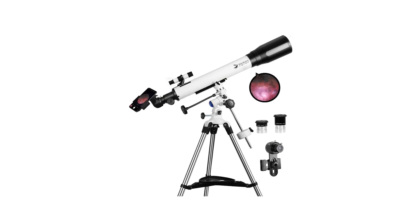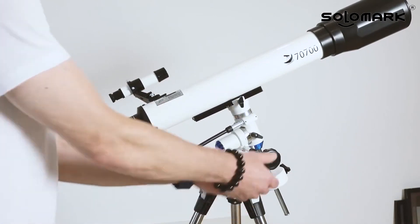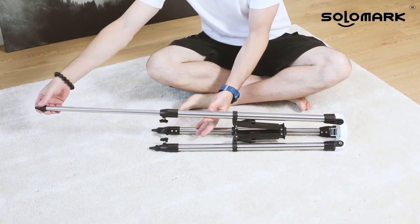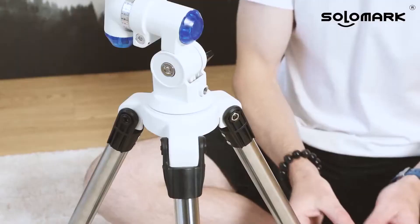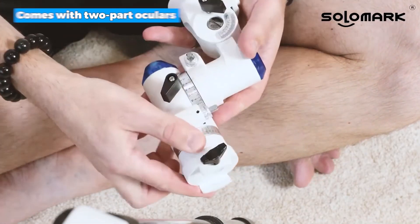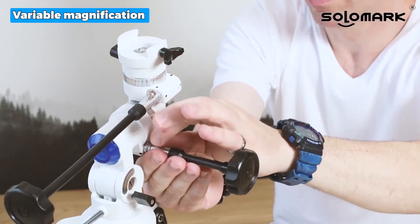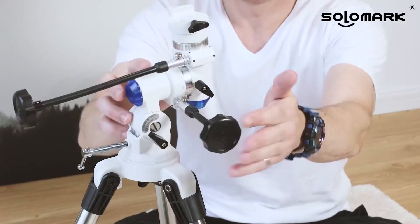The next one is the best stable: the Solomark telescope for adults. This refractory telescope measures 700 millimeters in length and 70 millimeters in width, making it an excellent choice for novice astronomers who want to investigate the vast expanse of the night sky — such as moons, planets, and clusters — and appreciate distant landscapes such as mountains, flowers, birds, and wild animals. The telescope comes with two replaceable oculars, PL 10-millimeter and PL 20-millimeter, each providing variable magnification ranging from 35 times to 70 times.